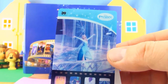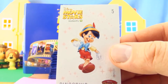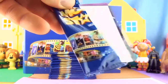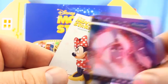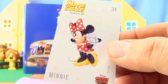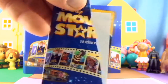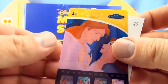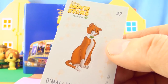Card number 39 from Frozen, sticker number five Pinocchio, card number 29 from Aladdin, and sticker 34 Minnie from Mickey Mouse and Friends. Card number 24 from Beauty and the Beast, sticker 42 O'Malley from the Aristocats.